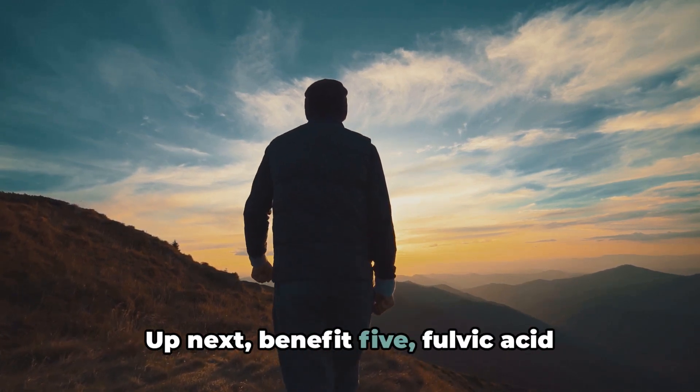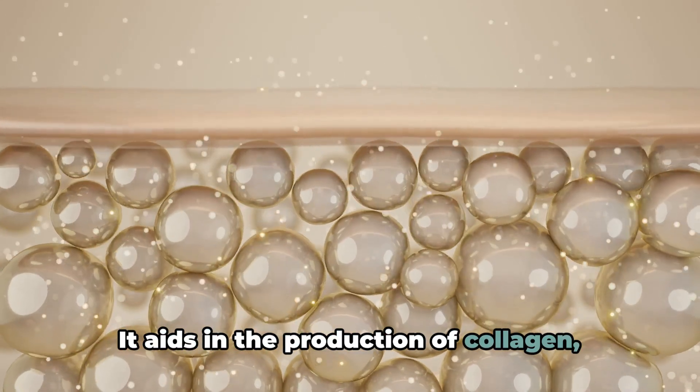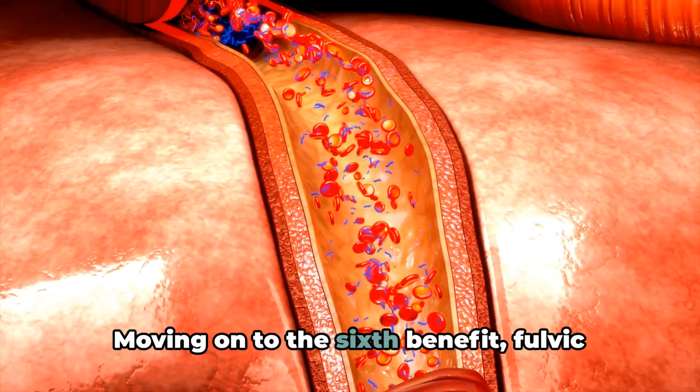Up next, benefit 5: Fulvic acid supports healthy skin. It aids in the production of collagen, which is crucial for maintaining skin elasticity and a youthful appearance.